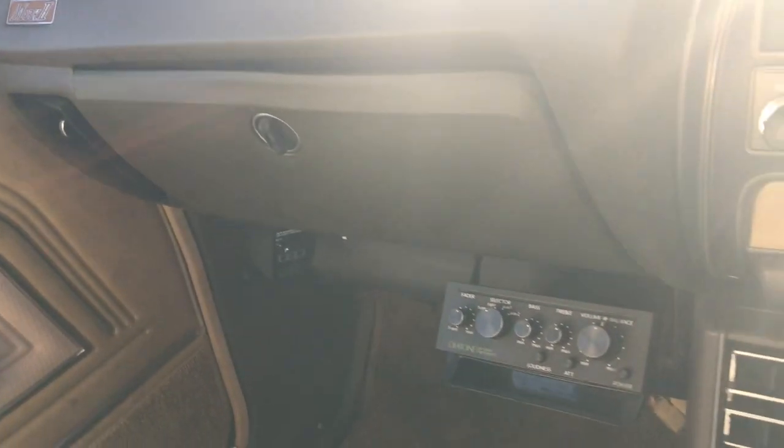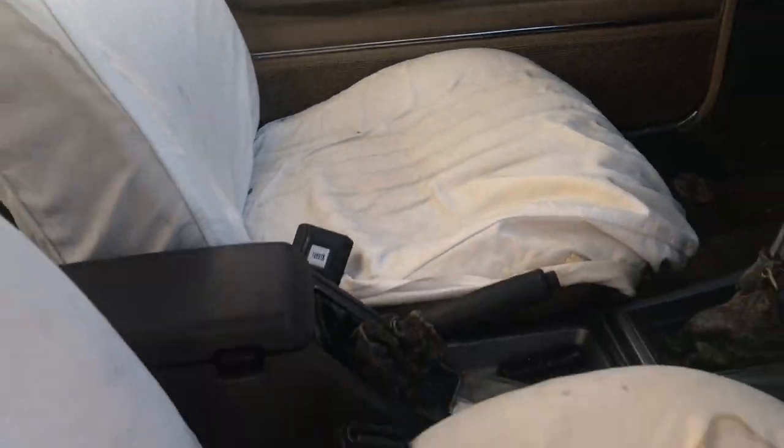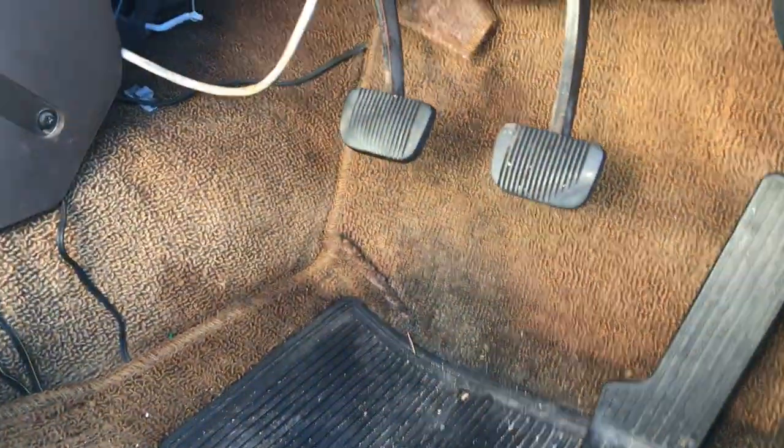Mark II, of course. I better just have a look in here — nothing, fair enough. But not bad. Underneath we're looking at trim in good condition. That's a mat. Underneath looks really nice — I'm stoked.